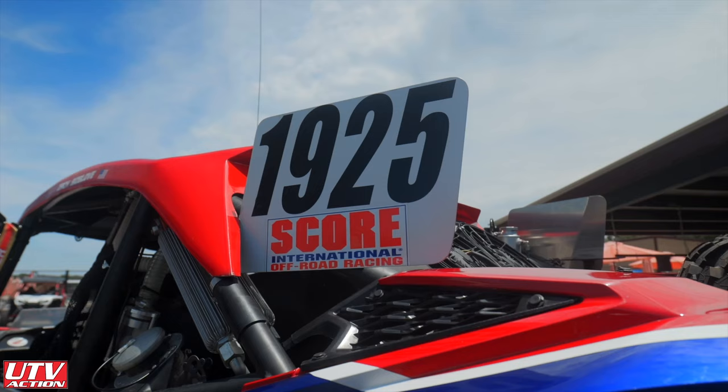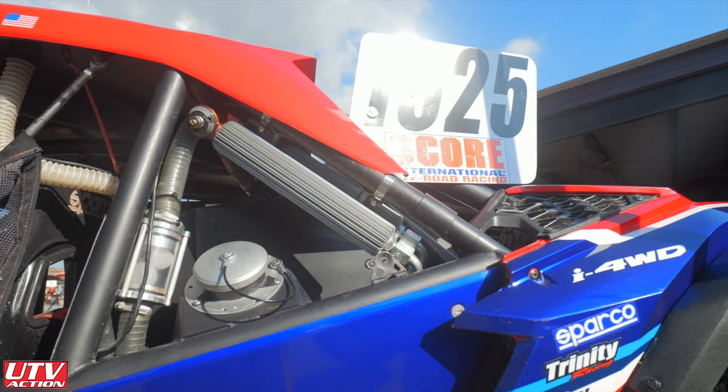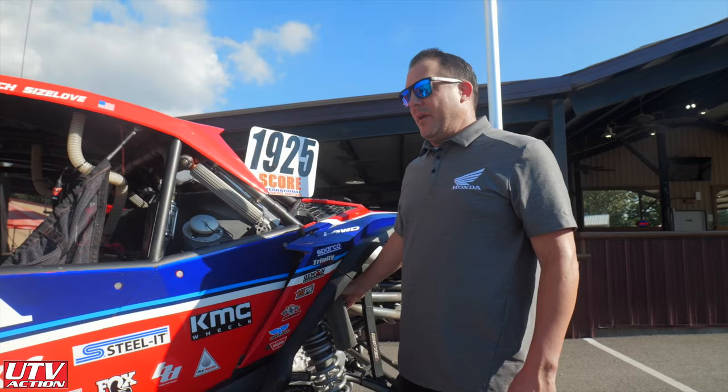These are finned coolers for airflow. The fins help cool down our shocks when we're racing at race pace — hitting whoops at 85 miles an hour, these shocks can heat up significantly. Thankfully we've got these coolers here to help keep them cool.